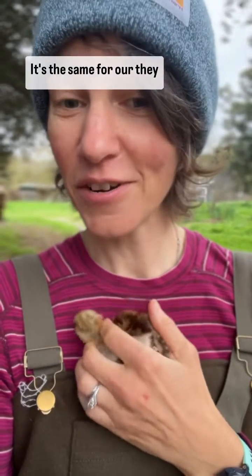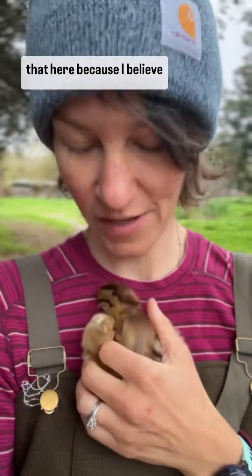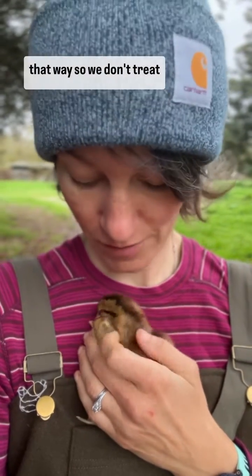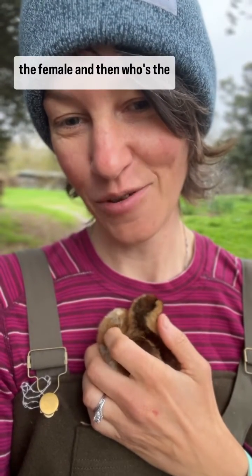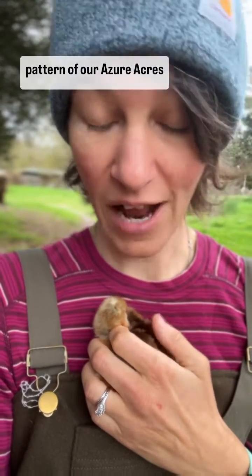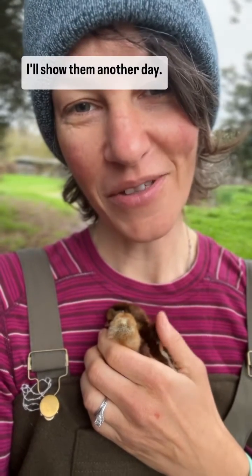It's the same for our Azure Acres — they look the same. We don't do any kind of vent sexing or things like that here, because I believe that's really invasive and I wouldn't want to be treated that way, so we don't treat our birds that way. This is how we can tell with our guaranteed females who's female and who's male, and these are the male chicks that get donated. We have the same feather pattern for our Azure Acres, and then our Alchemist Blues are a little different — I'll show them another day.